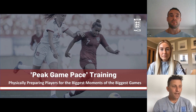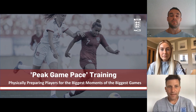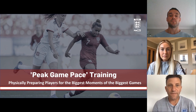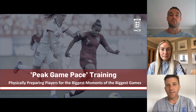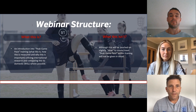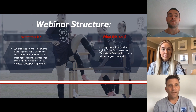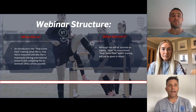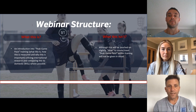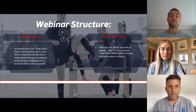Welcome to another FA webinar Hot Topic. It's my pleasure today to have Kelsey Byrne and Martin Evans with us to discuss a women's and girls specific physical demands webinar. We have one thing we'd really like to discuss today, which is peak game pace training — how it's measured and why it's so important when looking at international football and trying to bridge the gap with WSL and academy players, the future of our women's and girls game.